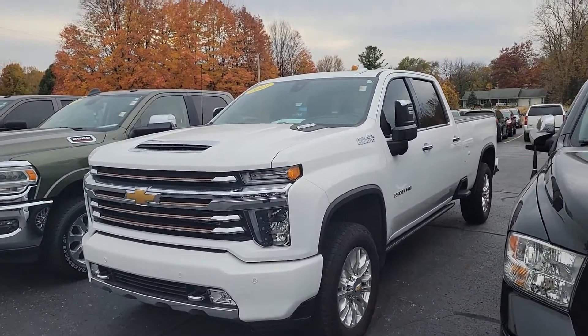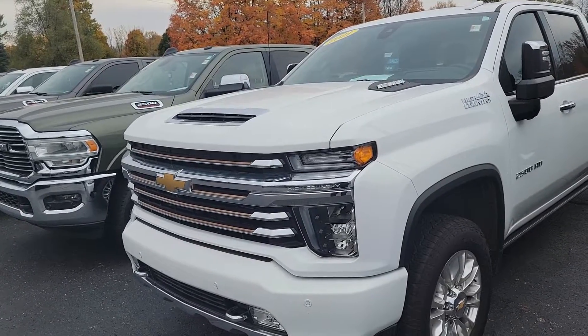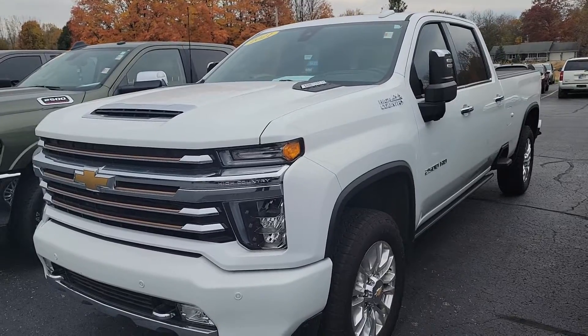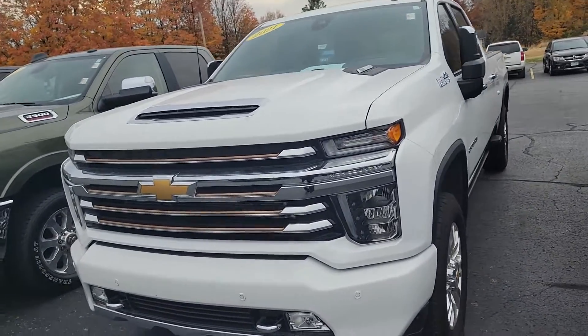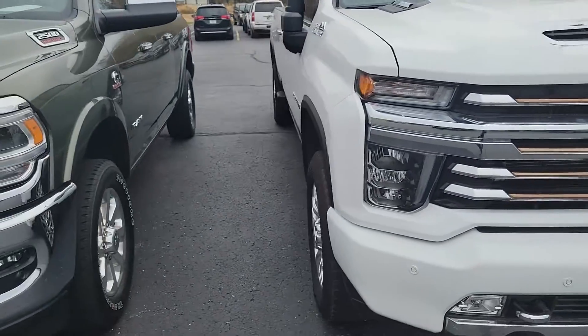Hey, this is Jake Joyce out at Angola Dodge. Want to grab you a quick video of the 2021 Chevy Silverado 2500 HD High Country Duramax. We're going to start by kind of walking around the outside of it — it's in really nice shape, beautiful truck.